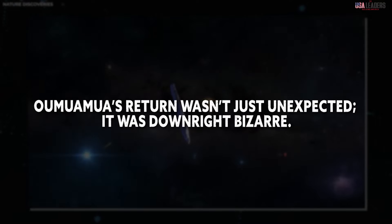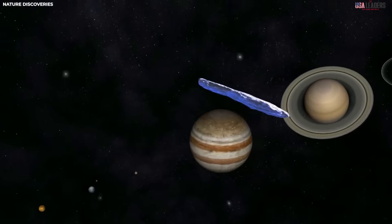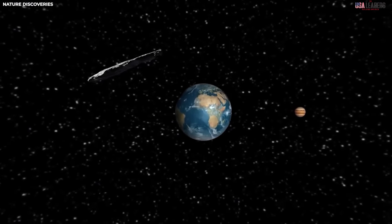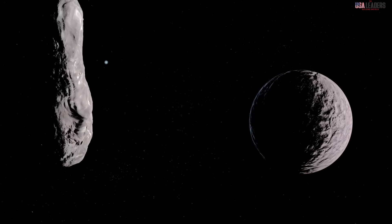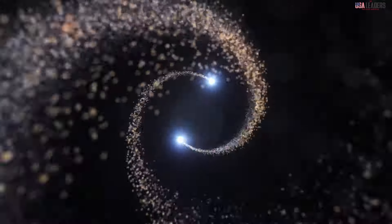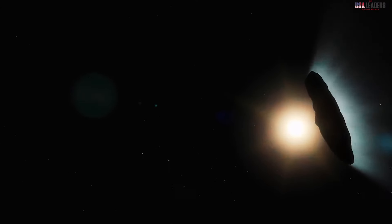Oumuamua's return wasn't just unexpected — it was downright bizarre. The faint signal the James Webb Space Telescope picked up wasn't just indicative of its location; it revealed entirely new, confounding behavior. One of the most startling discoveries was the presence of bursts of energy emanating from Oumuamua. This is highly unusual for a space rock. Comets, for example, expel gas and dust as they near the sun, but not in discrete bursts. This energetic emission hinted at something far more complex at play within Oumuamua.